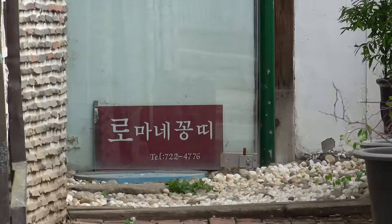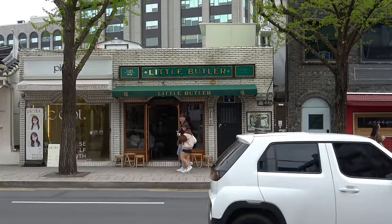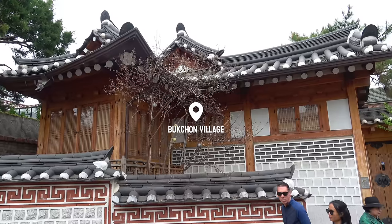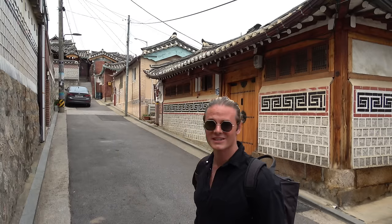Feeling full and in good spirits, it's time to explore the village center of Bukchon village, famous for its traditional architecture close to the palace we visited earlier this morning.